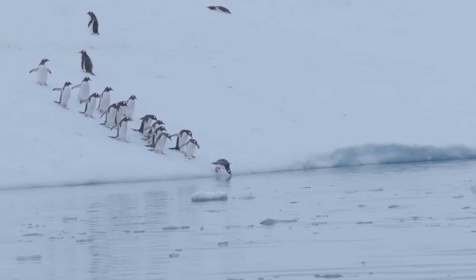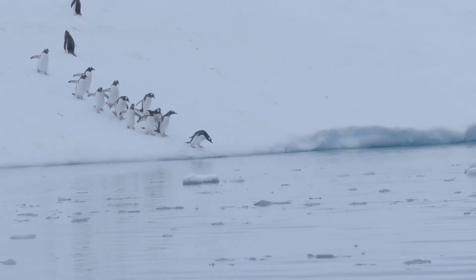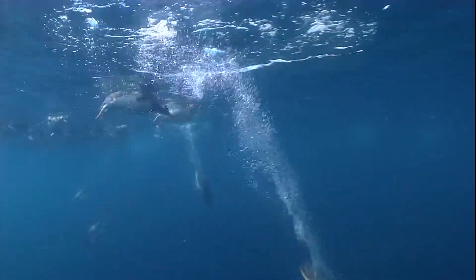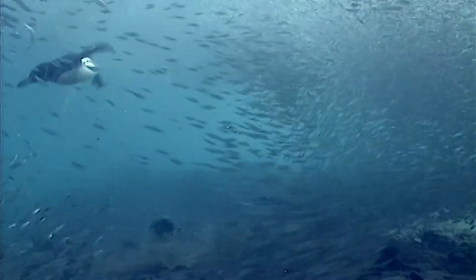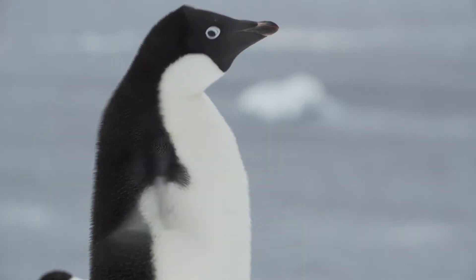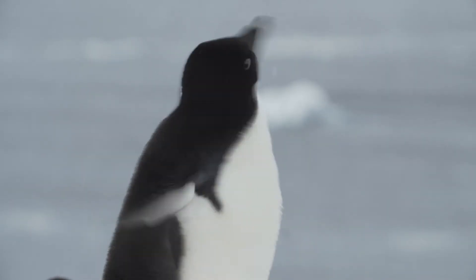Penguins are flightless birds that are highly adapted for the marine environment. They're excellent swimmers and can dive to great depth. Their shape enables extreme agility underwater. The feet and tail act as a rudder while the flippers act as propellers. They also have a waterproof coat of short overlapping feathers and a well-developed layer of fat for insulation.